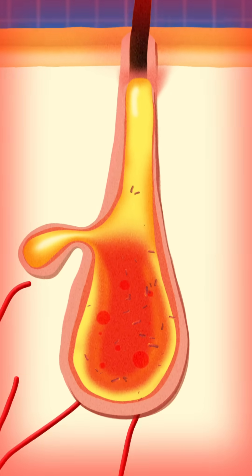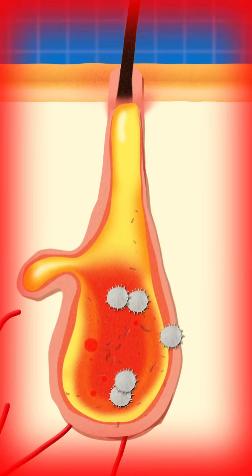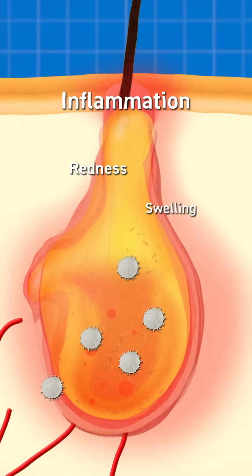Your immune system sees this happening and hits the red alert. White blood cells rush in to fight the bacteria. That leads to inflammation, redness, swelling, tenderness — and boom, a pimple is born.